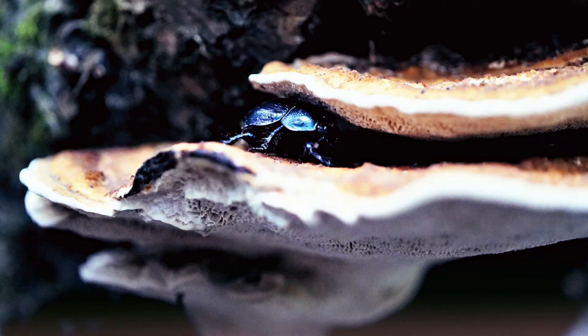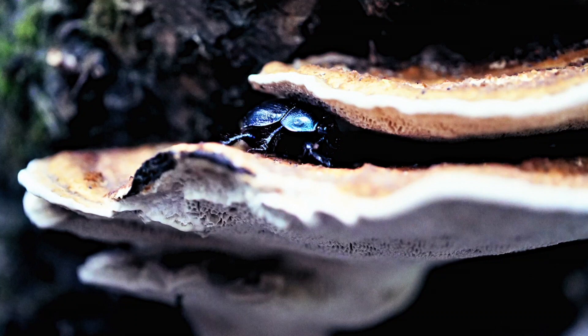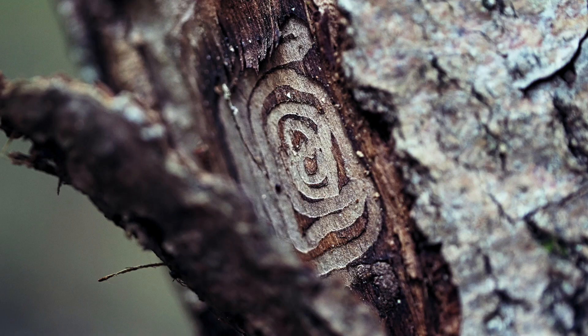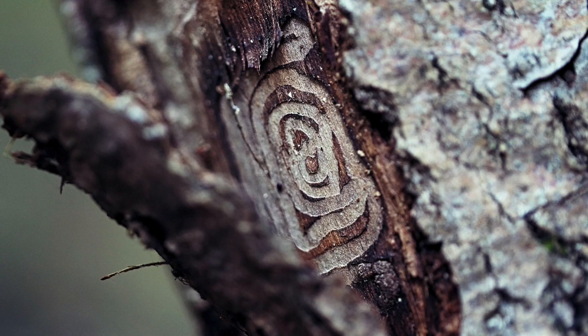Many forest-dwelling creatures use this species as a source of food and medicine, especially insects, including many different species of beetle which are known to lay their eggs within the rotting wood of trees that this mushroom is growing on. This can be another factor in correctly identifying the species, because you may see the spiral patterns engraved into the wood from the beetle larvae.